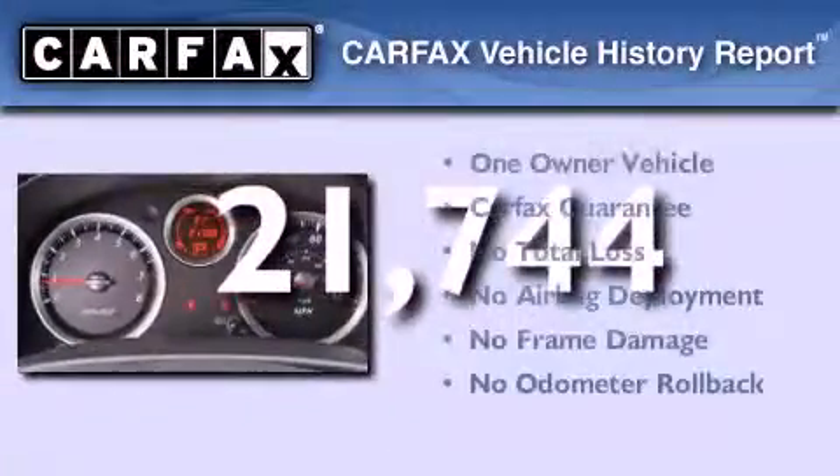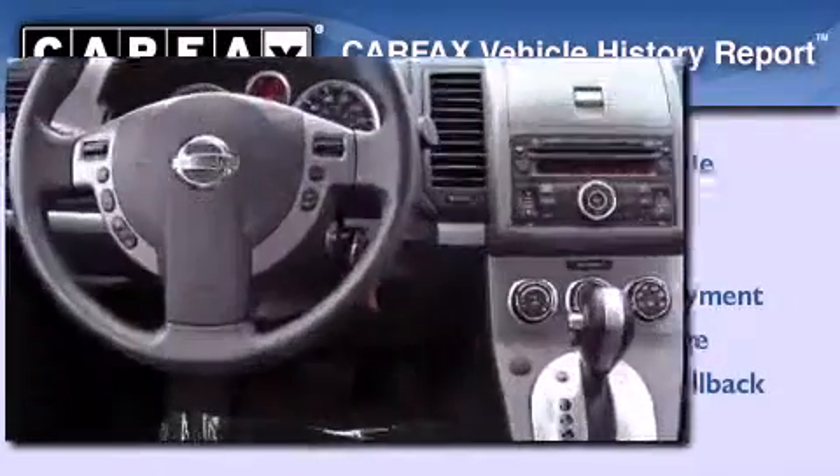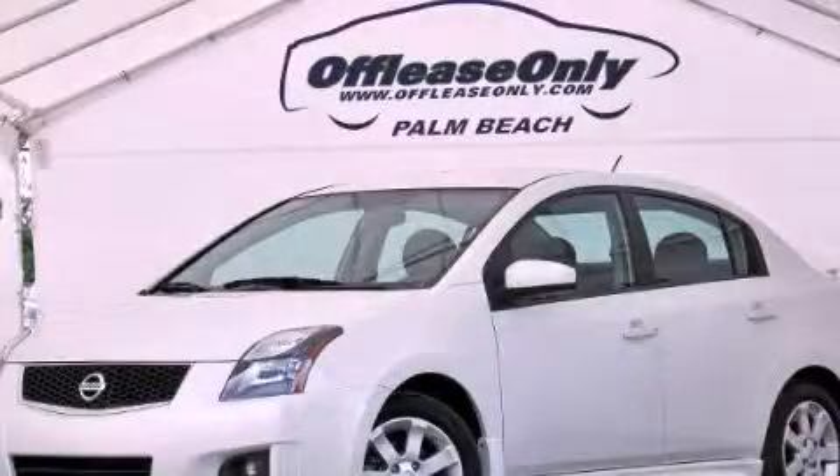This Nissan has had only one owner, and it qualifies for the Carfax buy-back guarantee. Contact us today to arrange your test drive.